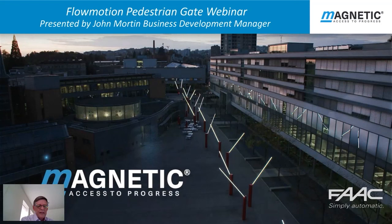Hello and a warm welcome to you all to this webinar on Flowmotion pedestrian gates from Magnetic. My name is John Morton and I am the Business Development Manager for Magnetic in the UK. This is a presentation on the Flowmotion product range where we take a look at the products in terms of design, aesthetics, the environment and the quality and longevity within the range.